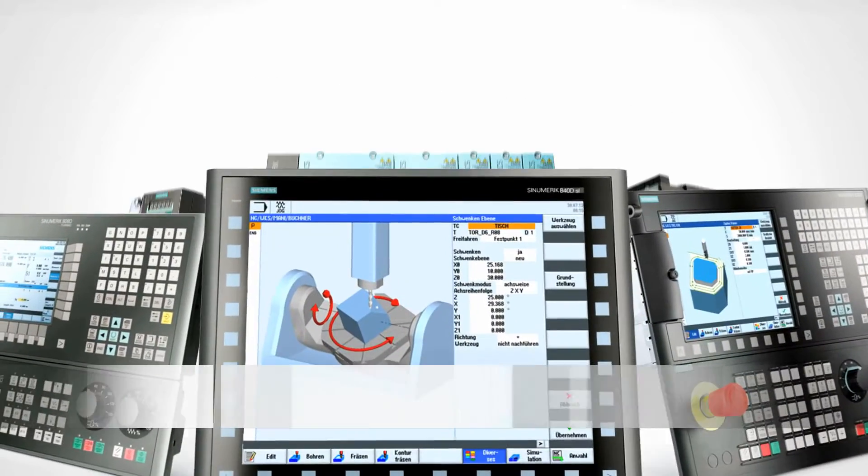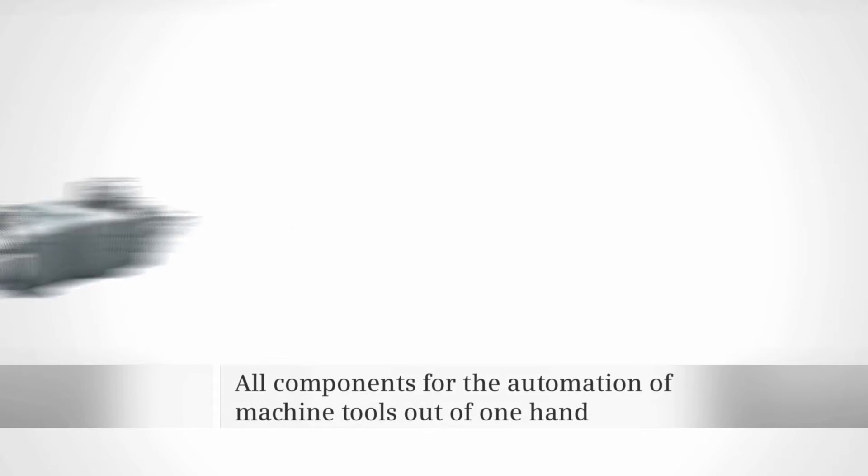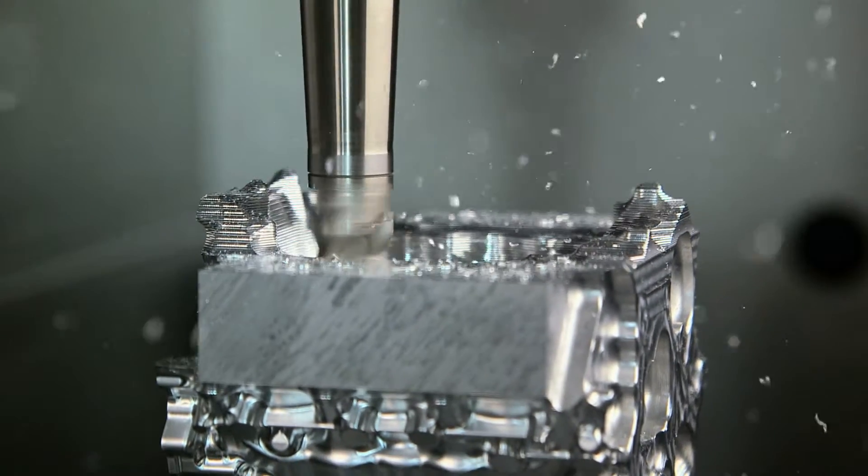However, only when combined with Sinamics drive systems, Simotics motors and spindle solutions from SIEMENS is the highest degree of dynamic performance and power ensured.